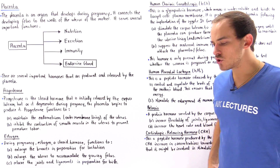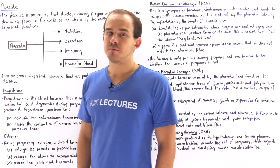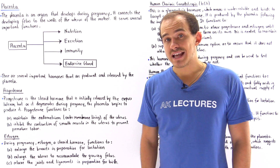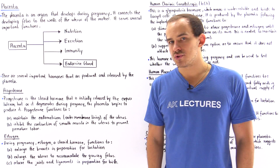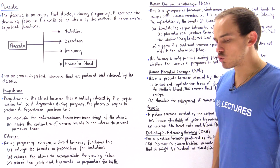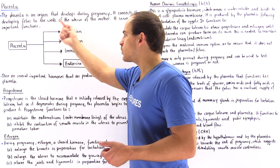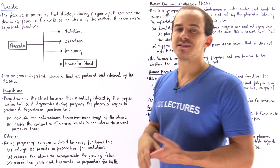The placenta is a very important organ that begins to develop as soon as the zygote implants onto the endometrium of the uterus of the mother. The placenta develops and exists during pregnancy, connecting the fetus to the walls of the uterus. The placenta serves four important functions: it plays a role in nutrition, excretion, immunity, and also acts as an endocrine gland.